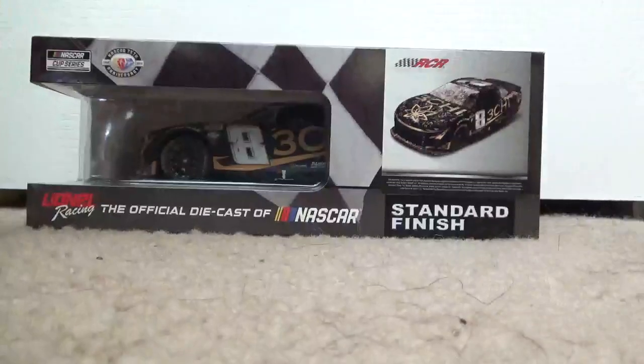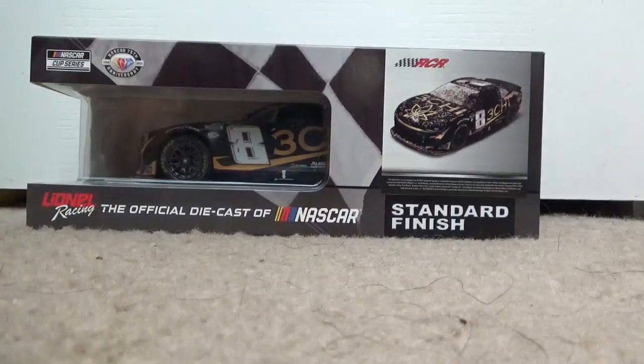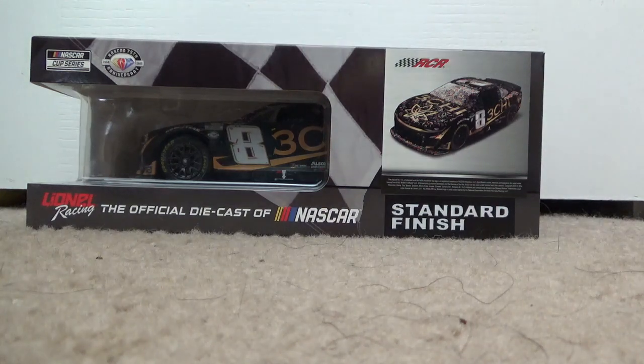I don't really know why they decided to produce this one first before the Talladega one, because this win actually came after the Talladega win. I honestly don't understand why they produced this one first — it kind of confuses me, but I guess they just weren't ready to produce the Talladega one yet.